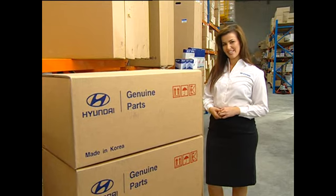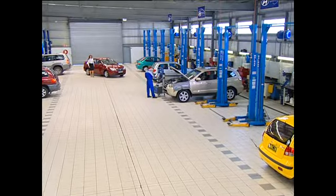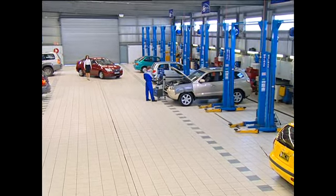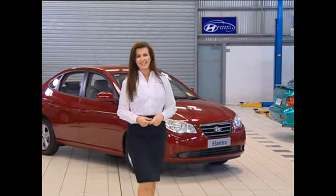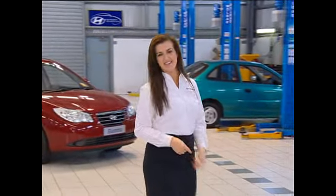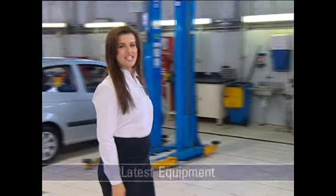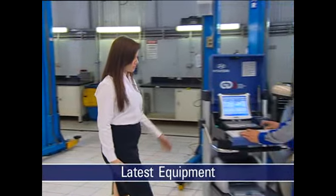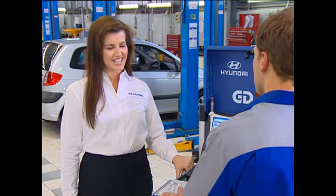Let's have a look out the back. This workshop is typical of the standard we maintain throughout our national dealer network. To be an expert service dealer, this workshop must comply with Hyundai servicing standards — it must have the right tools to repair your car, including the latest electronic diagnostic equipment. Let's talk to our Hyundai technician, Nathan.